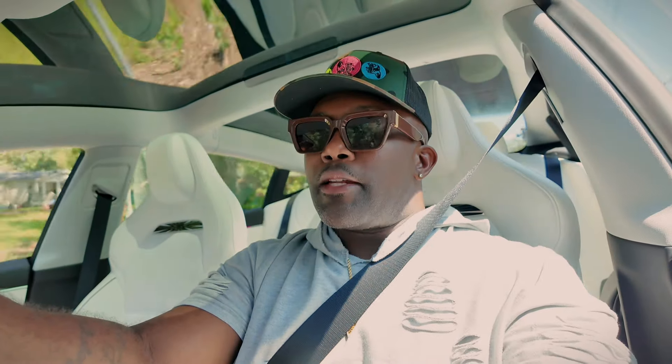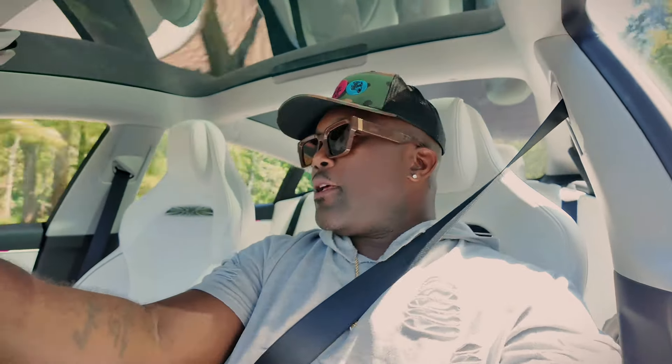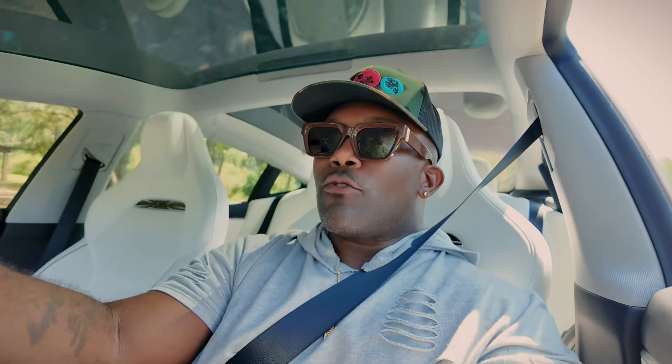Right now we headed to the tint shop, got to get it tinted up. This is Louisiana — it is normally like 100 degrees, feeling like 105, 110 — so definitely got to have that ceramic tint. That's where we headed right now to get it in. I found somebody that was local and for a good price, so I'm rolling with it.